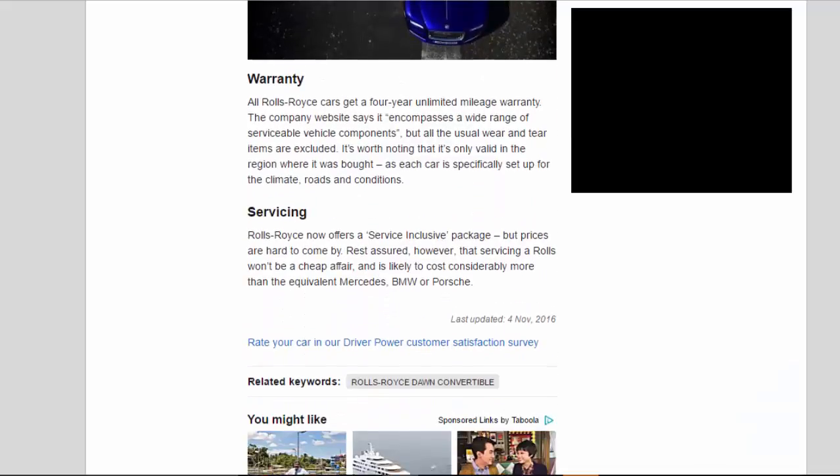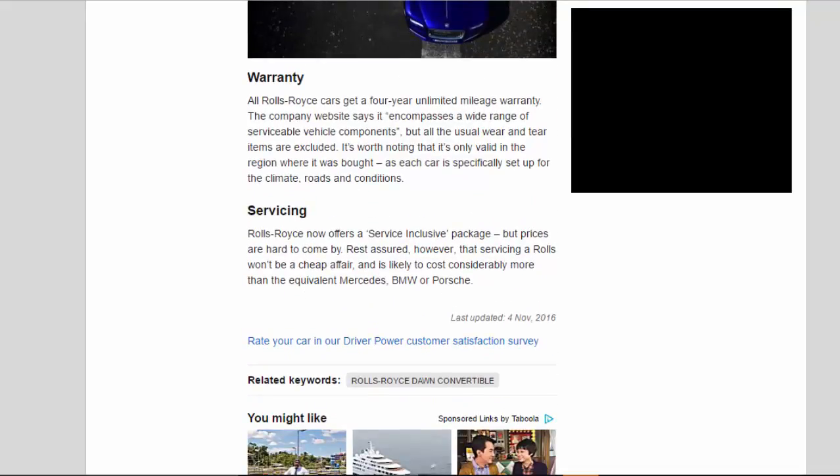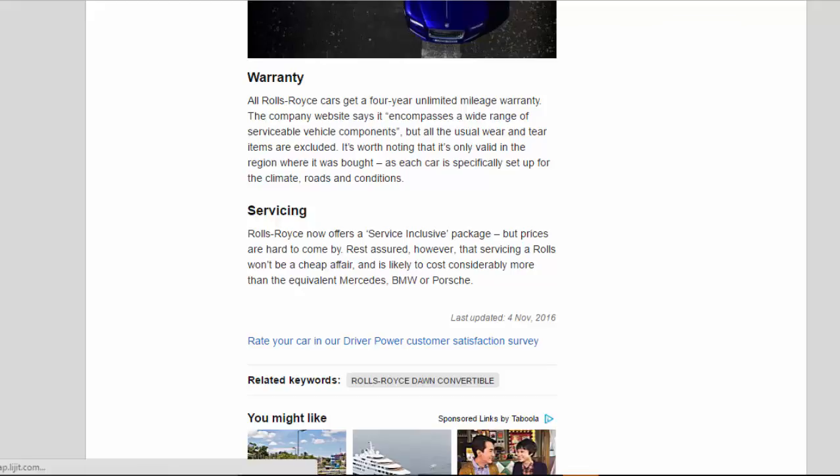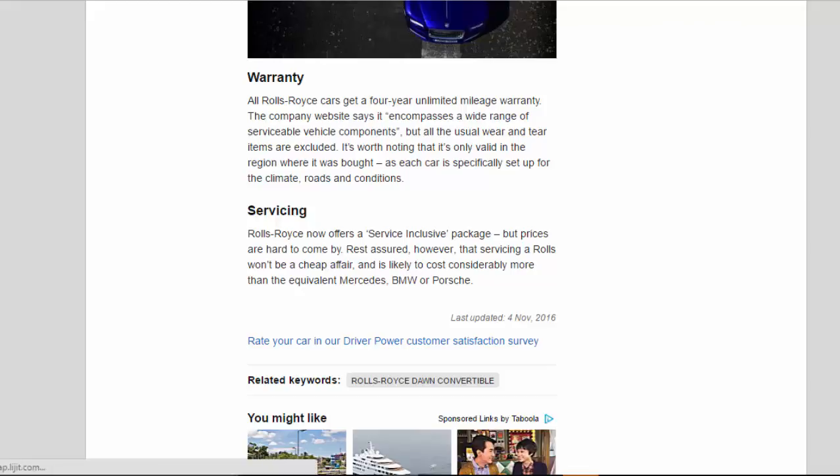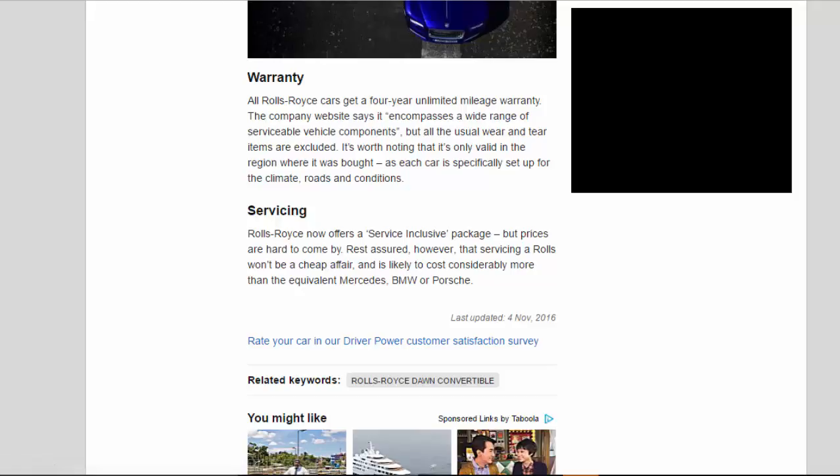Warranty: All Rolls-Royce cars get a four-year unlimited mileage warranty. The company website says it encompasses a wide range of serviceable vehicle components, but all the usual wear and tear items are excluded. It's worth noting that it's only valid in the region where it was bought, as each car is specifically set up for the local climate, roads, and conditions. Servicing: Rolls-Royce now offers a service-inclusive package but prices are hard to come by. Rest assured, however, that servicing a Rolls won't be a cheap affair, and is likely to cost considerably more than the equivalent Mercedes, BMW, or Porsche.